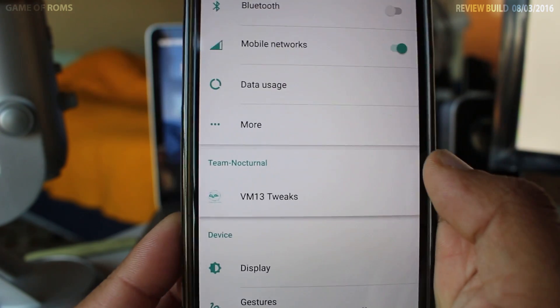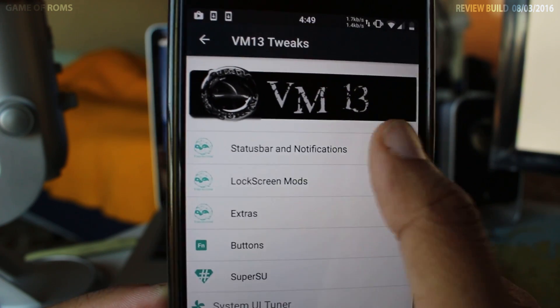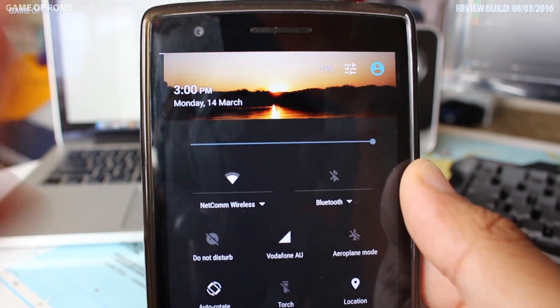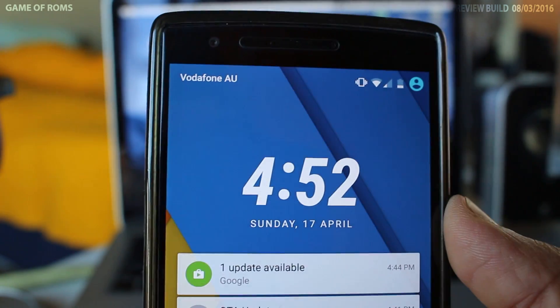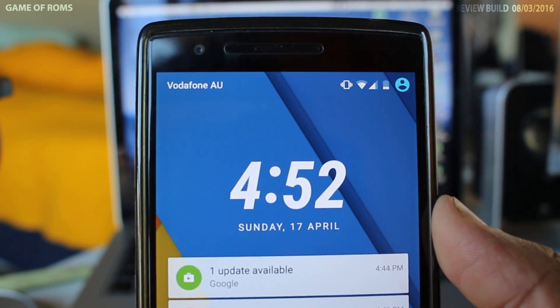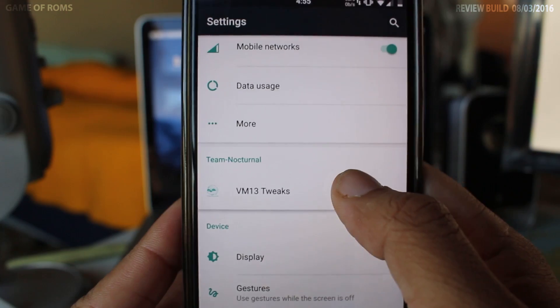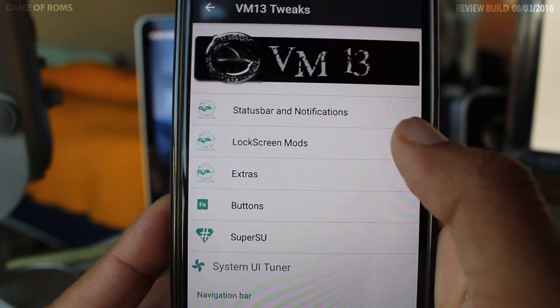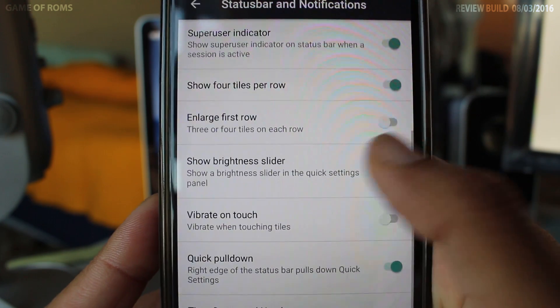All the features are packed into one nice section called VN13 Tweaks. In VN13 Tweaks you get status bar customization, heads-up toggle, time contextual header, network traffic indicator. You can also change the lock screen clock font, which is very unique, and LCD density. It is highly customizable and brings the most out of your OnePlus One.